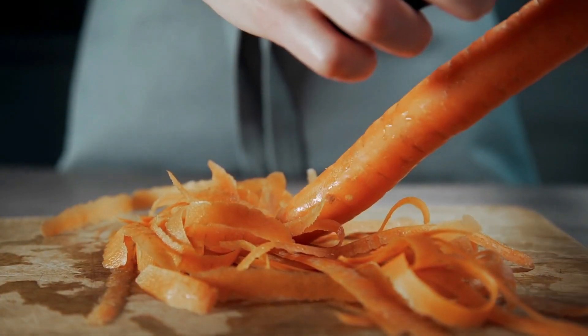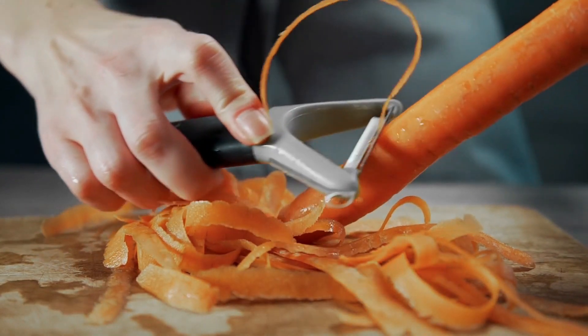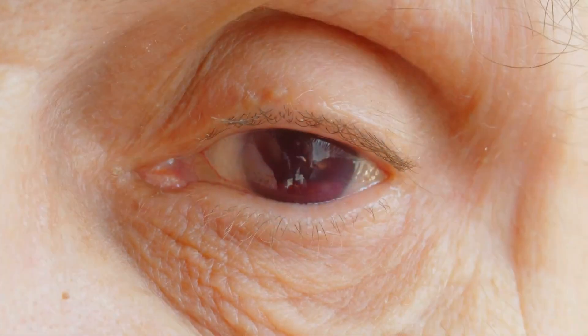Vitamin A aids in the proper functioning of the retina and can help prevent conditions like night blindness and dry eyes.